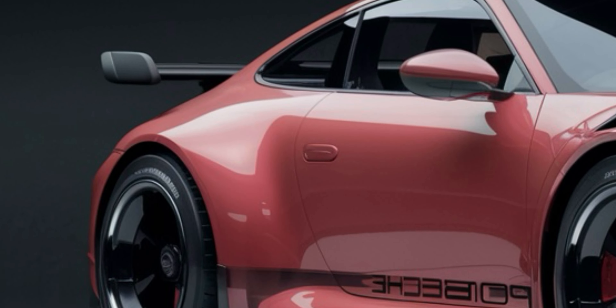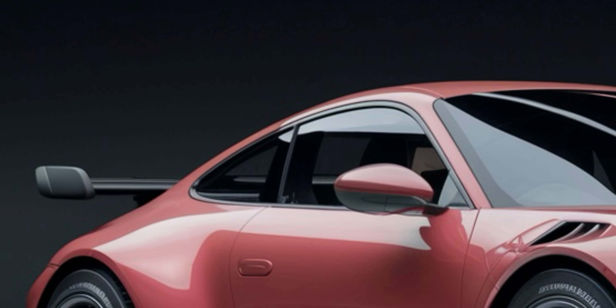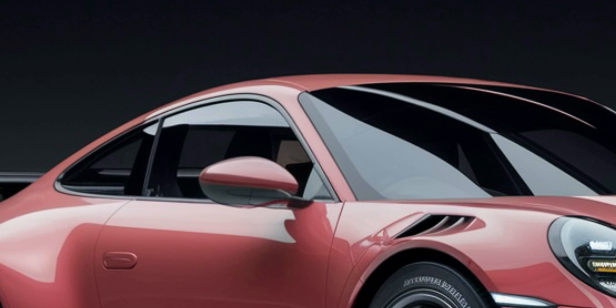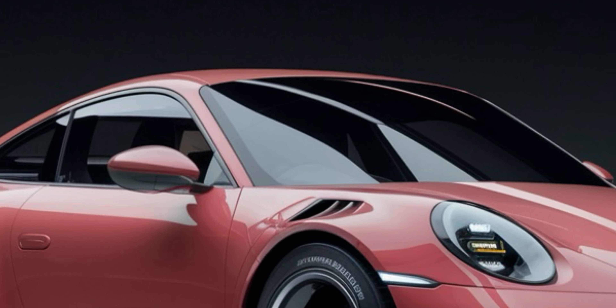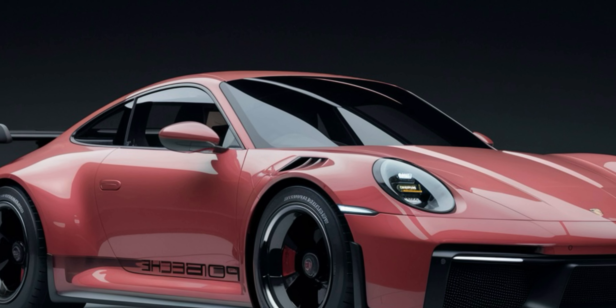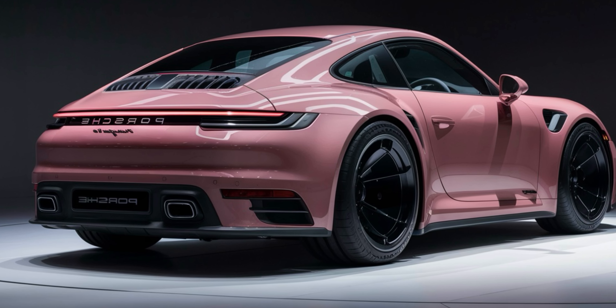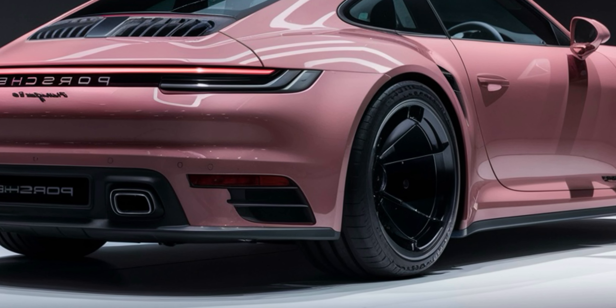At first glance, the 2025 Porsche 911 retains the classic silhouette that fans adore. But look closer and you'll notice subtle yet impactful changes. The front fascia is more aggressive, with sharper LED headlights and larger air intakes, giving it a more assertive stance. The rear end features a new sleek taillight design that stretches across the width of the car, making it look wider and more planted than ever before.